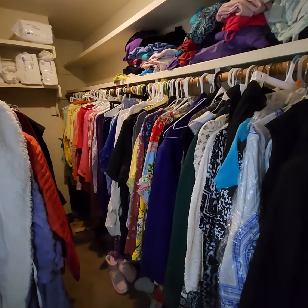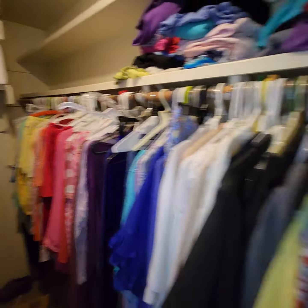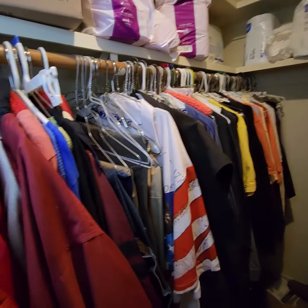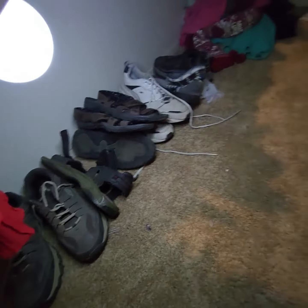Lot number 25 here in the Madeira auction is an entire walk-in closet full of mostly women's clothing. On this side you have some men's clothing, and also at the bottom here you have a good amount of shoes — mostly women's, but there are some men's on this side.